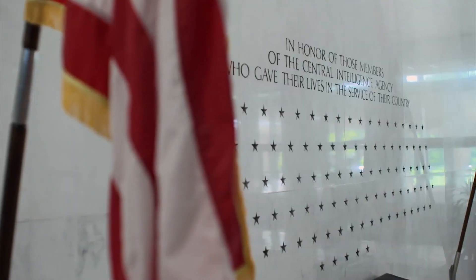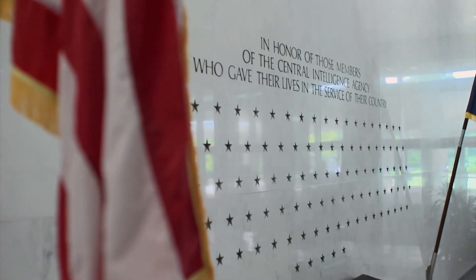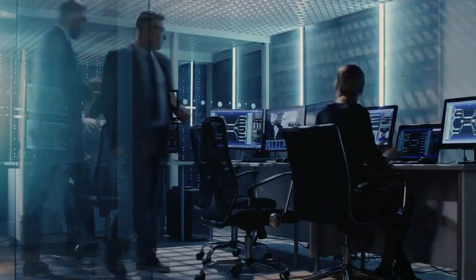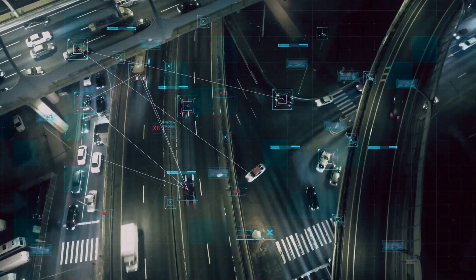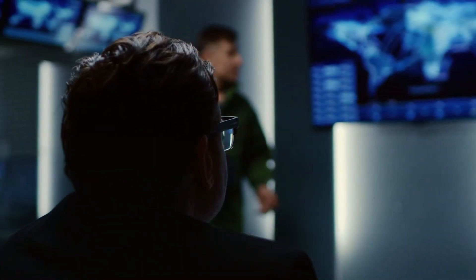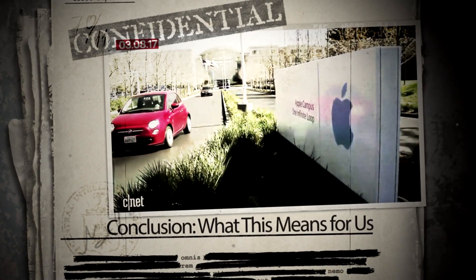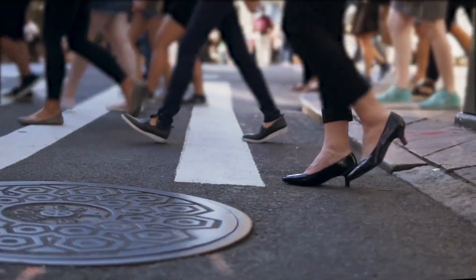So we have seen, very briefly, how the CIA operates from behind the curtain, using tools most of us didn't even know existed. Weeping Angel, XKeyscore, Pine Gap — all of these systems represent enormous power. But what does it mean for us? It means that our devices, our conversations, our lives are part of a bigger game. The question is: how much control do we really have when agencies like the CIA can monitor and manipulate the digital world around us?